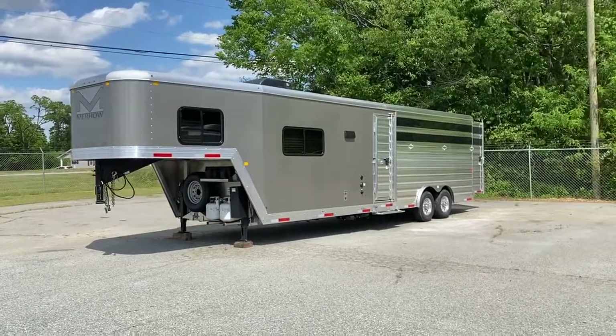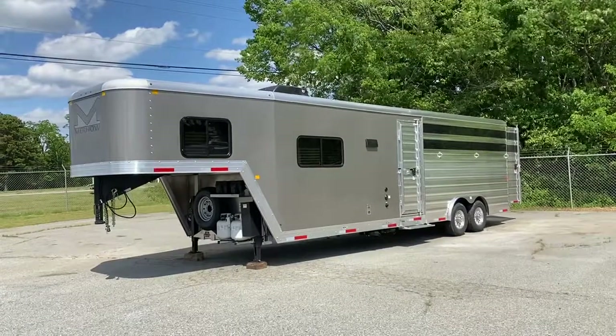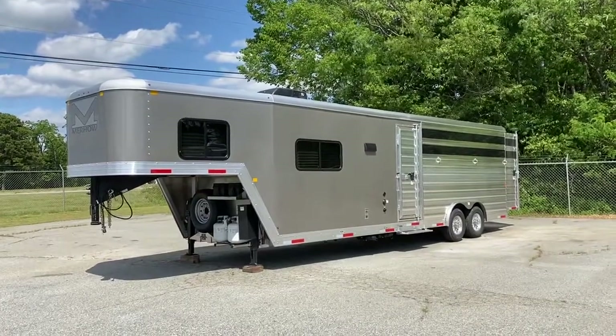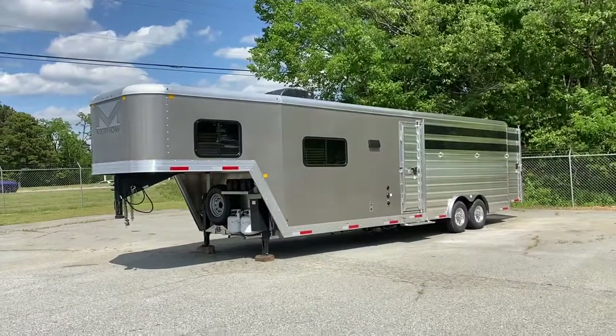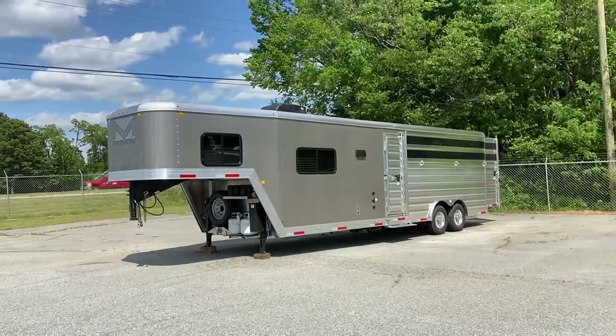Hey guys, it's Ashley, Carolina Trailer Sales. CarolinaTrailerSales.com. We're located in Colfax, North Carolina. We are by appointment only and you can reach me at 828-773-4500. Best way is to text me. If I don't answer, I'm usually with a customer — I'm videoing, taking pictures, or something along that line.